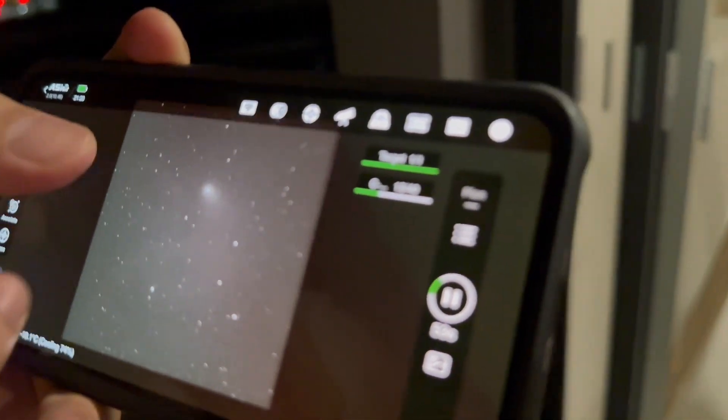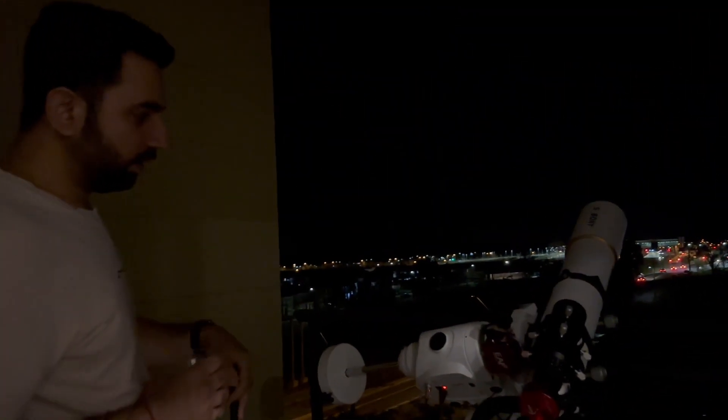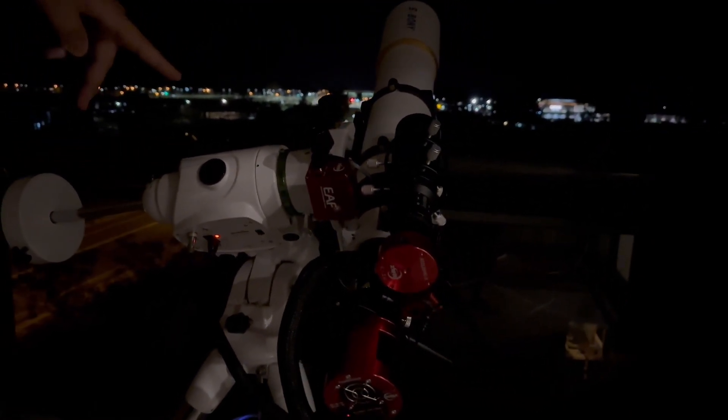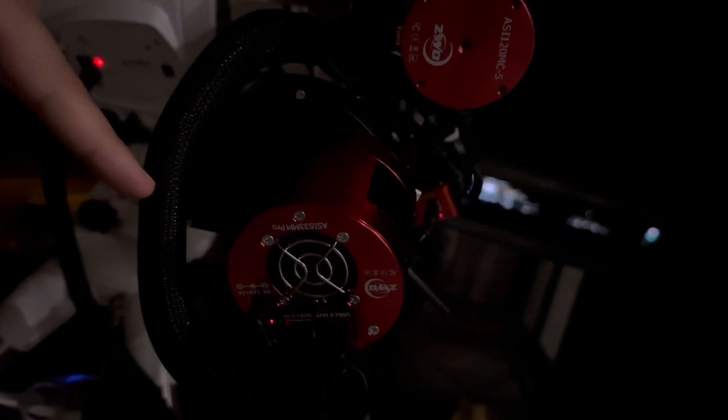Let me walk you through the telescope setup. We're rocking an EQ6R Pro mount and we've got a 700mm telescope with the monochrome camera by ZWO, which is the ASI 533MM Pro.